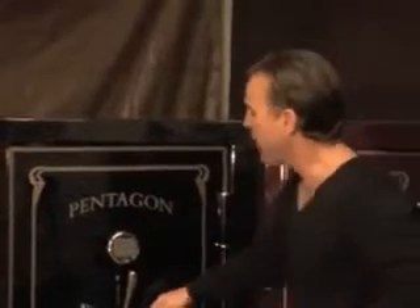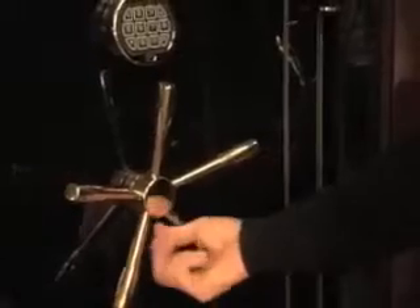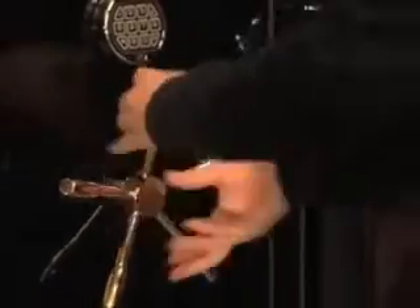Our five-prong handle is removable. You spin a little nut across the bottom and pull the whole handle off if you're going out of town. If someone broke into your house, they'd see the safe with no handle. Even if they tricked all of the locking devices, they couldn't open it.